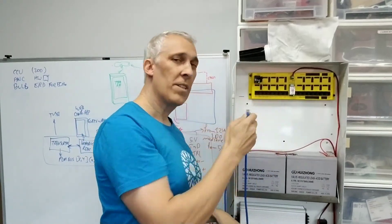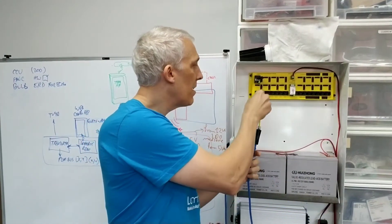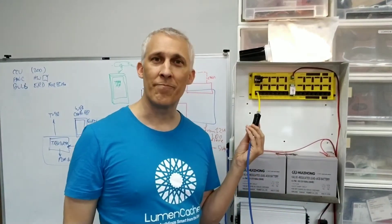But with Looming Cash, we can simply disconnect the wire at the panel, plug in the CCT adapter, plug it back in again — and now color tuning.